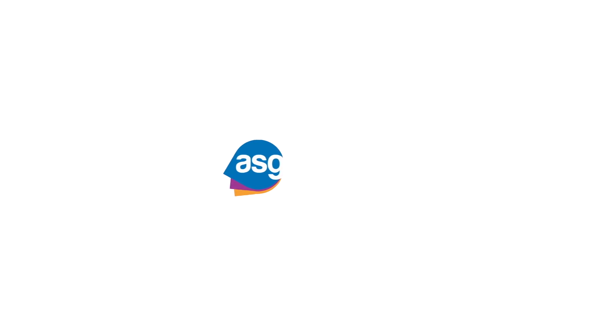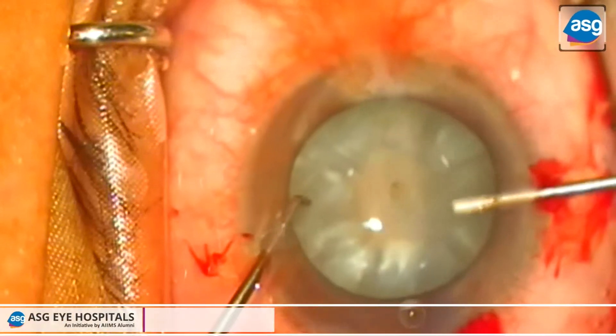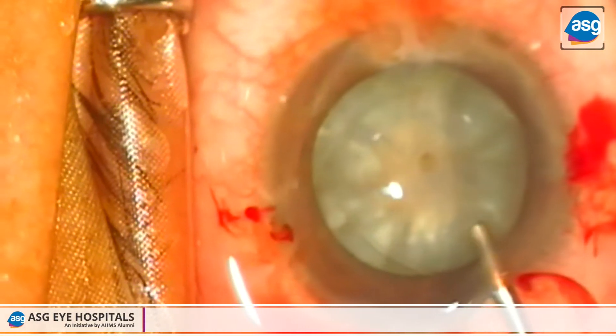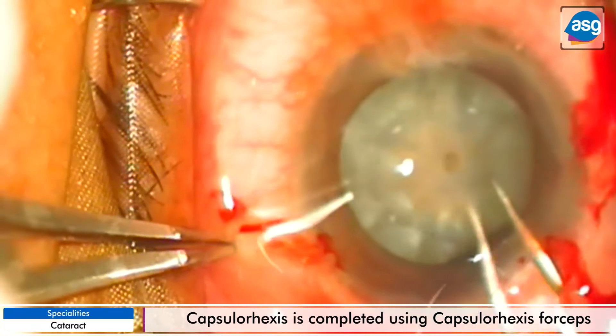This is a surgical video of an advanced cataract with BSK. This corneal opacity makes treatment of the cataract a bit difficult due to non-visibility or obscuration for the surgeon. Staining of the anterior capsule is done, after which capsule access is performed.